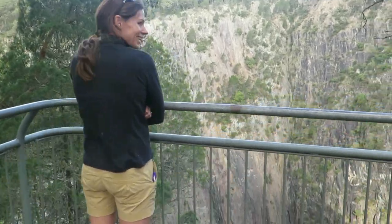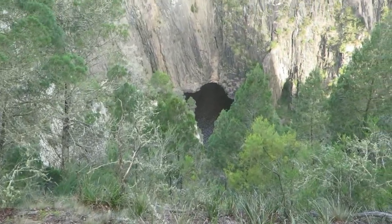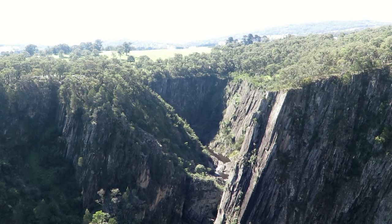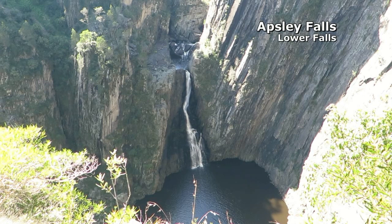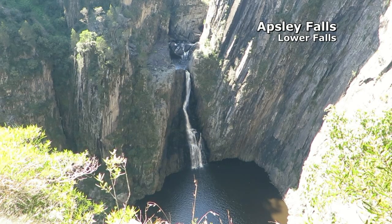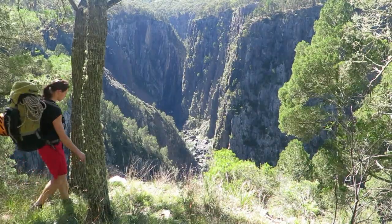The evening before our descent, we're trying to work out how you actually get in. It's certainly recommended to arrive early to survey access options to the gorge floor, but also to admire the wonderful views from the network of friendly tracks around the gorge rim. There is a nice campground with picnic tables and gas barbecues to stay the night.